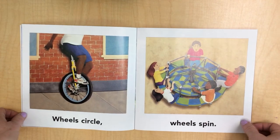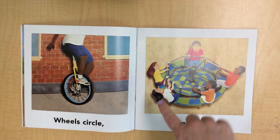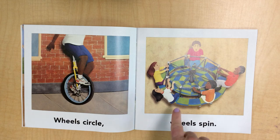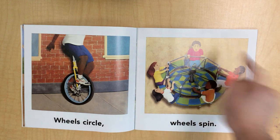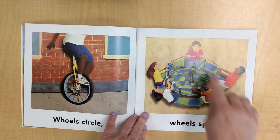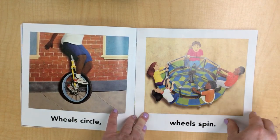Wheels circle. He's on what's called a unicycle — that's one wheel. Wheels spin. Here are all the children going round and round on the merry-go-round. Let's see how many: one, two, three, four, five children. Oh, he looks a little bit scared, but they look like they're having fun.